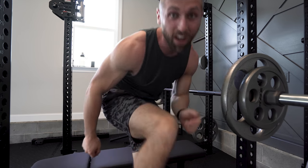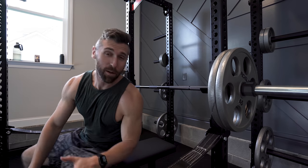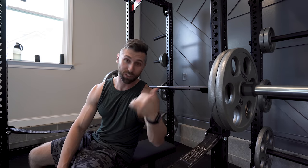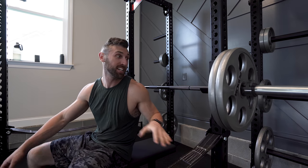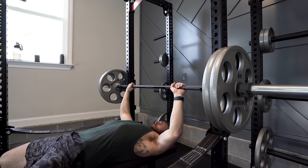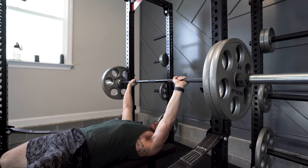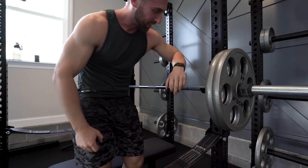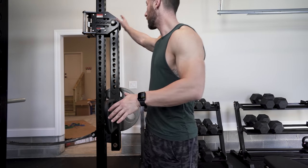Oh, felt heavier than it should have. Safety first, kids. My all-time best is 315, but I haven't benched in about six months — only once last week — so 225 is probably going to stretch me. And yeah, much harder than I ever want 225 to feel.